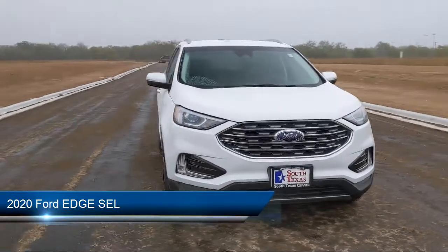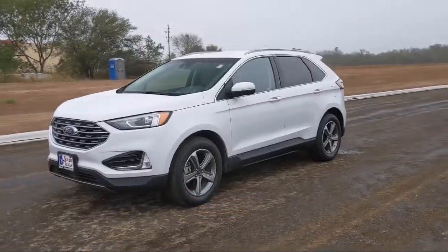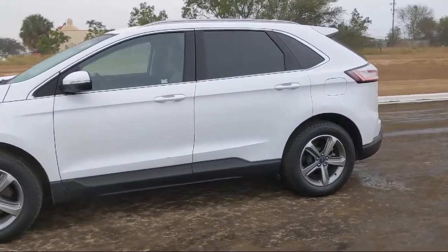It comes equipped with steering wheel controls, stability control, keyless entry, a powerful and efficient turbocharged engine, cross traffic alert, and lane departure warning.